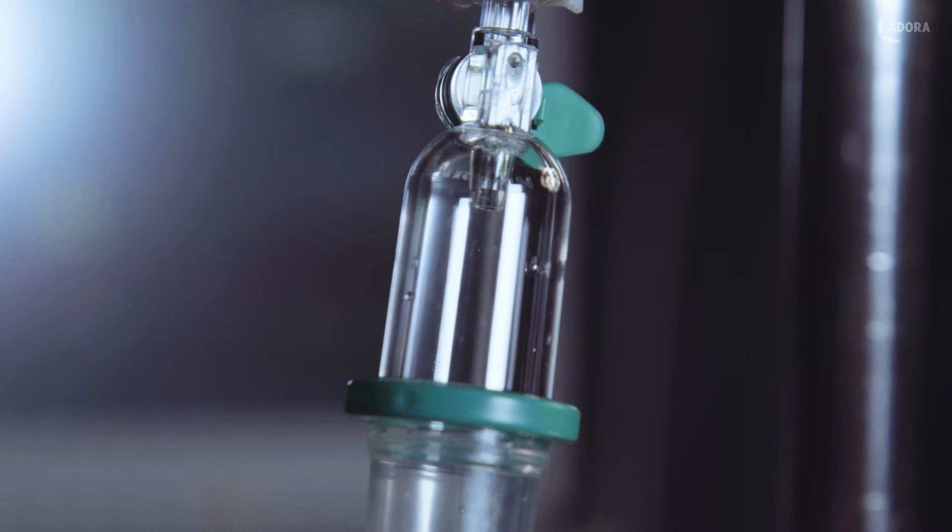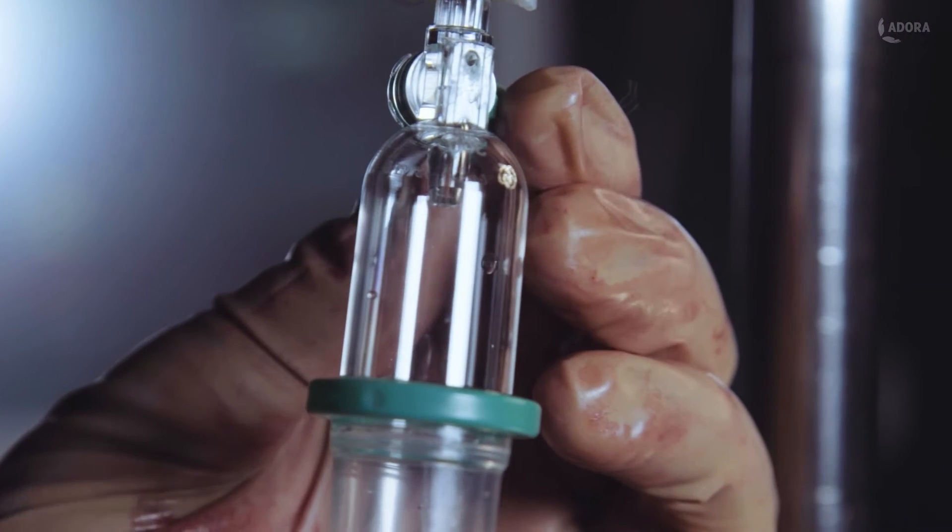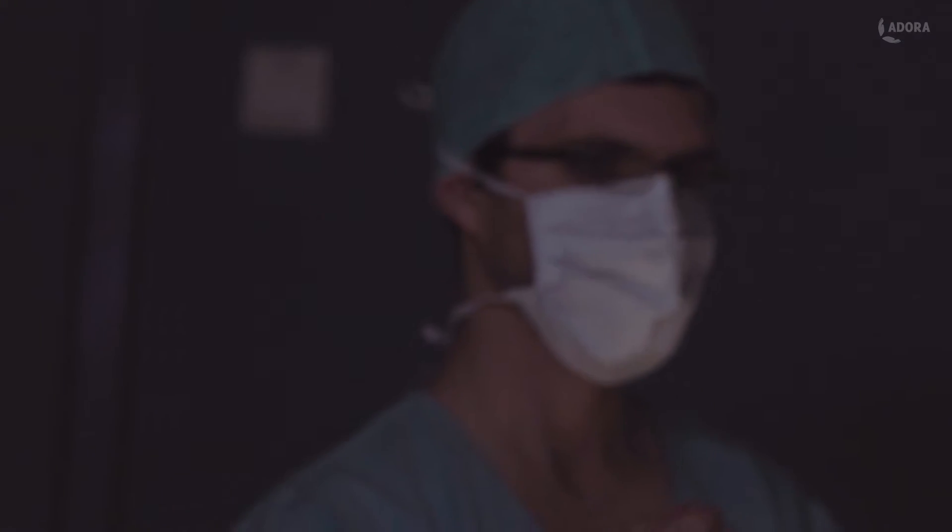With every minute, there is a greater chance of a surgical site infection, not to mention the dangers of prolonged anesthesia and blood loss.